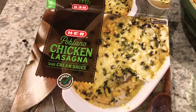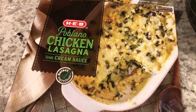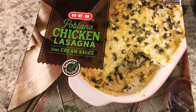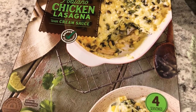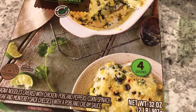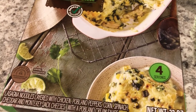Hey guys. So for dinner tonight, I went to my freezer and grabbed this poblano chicken lasagna with cream sauce from H-E-B, which is a grocery store here in Texas. I made a trip there because I don't have one close to me — the closest one is about an hour away. I made a trip there a few months ago, and I'll make sure to link that haul in the description box because I picked up some pretty cool things.